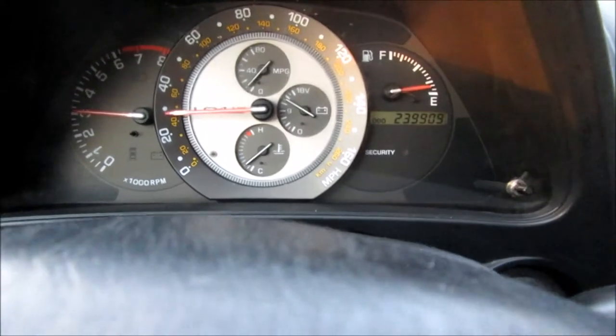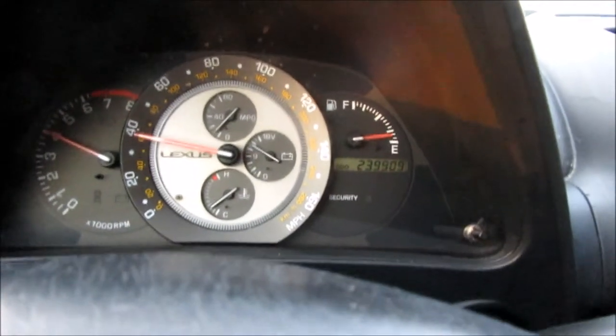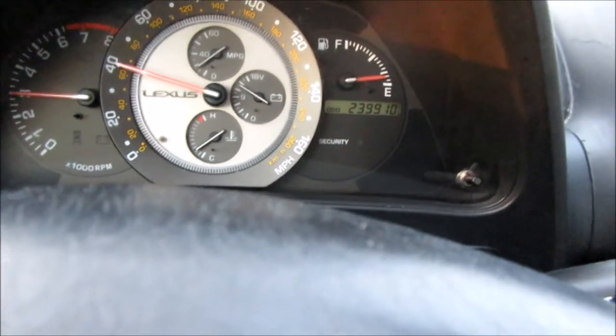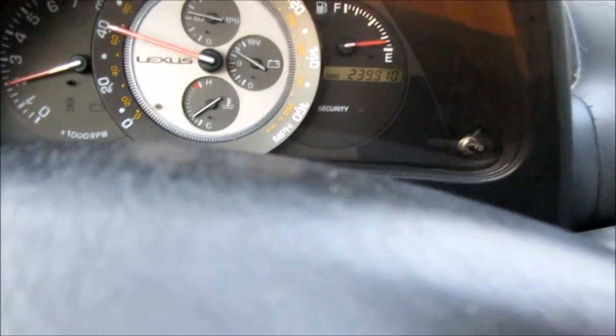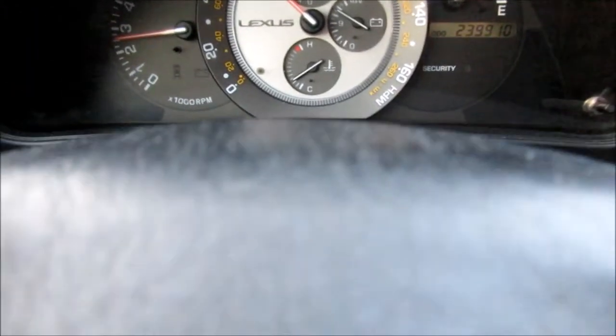All right, so here I am going — I'm going to get to about 40 miles an hour and then I'll show you. Basically what I'm going to be doing is putting the car into fifth gear and then flooring it. So right about now I'm going to go ahead and floor it. See how the RPMs rev up and then go back down, and rev up and go back down. So we definitely have a slipping clutch.